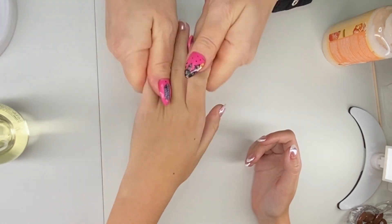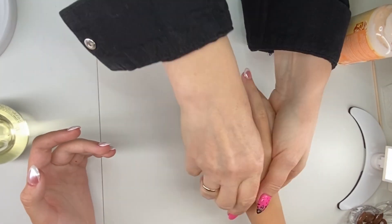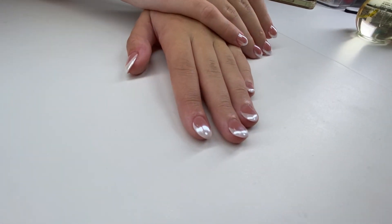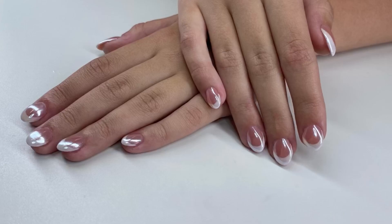Adding a twist. At our salon, we know teens love to stand out, so we offer fun variations to the traditional French tips. Some girls choose a sparkling glitter top coat, while others opt for a subtle heart or star design on one of their nails. These little details add a youthful and playful twist to the timeless French look.